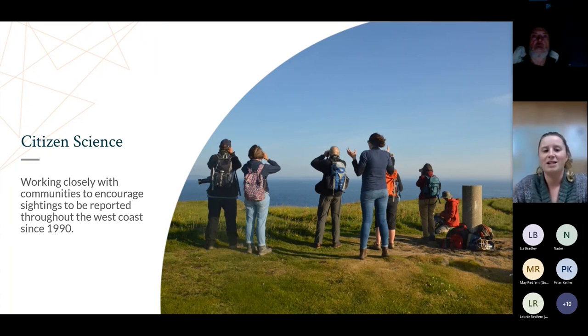Citizen science is at the heart of everything we do at the Trust. We've been collecting public sightings data since 1990 and we work really closely with different communities across the west coast so we can better understand these animals in order to protect them. Working with different communities allows us to collect a lot more data than we would just relying on our research vessel Silurian, giving us the whole picture of what's happening in our waters.